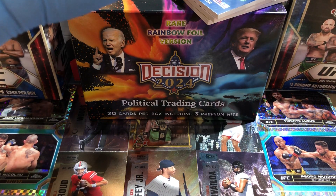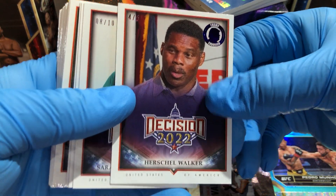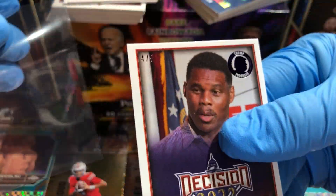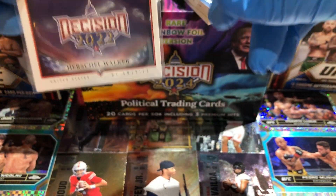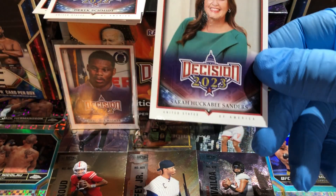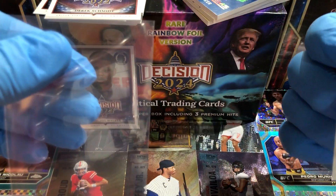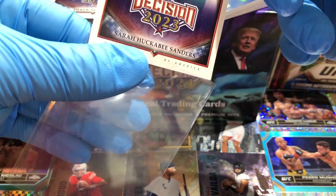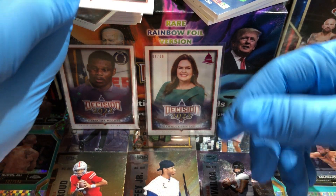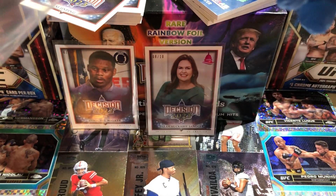Wow, okay — sweet! We got a four-of-five Herschel Walker, good sports player. It's got a weird logo that says 'Trump Endorsed.' I wonder if there are Biden-endorsed ones too, I don't know. Next card is Sarah Huckabee Sanders, and that is number eight of ten. It's got a cool state capital logo on there — interesting. Our second one is a two-of-five Derek Schmidt with a rainbow foil stamp up top — nice.